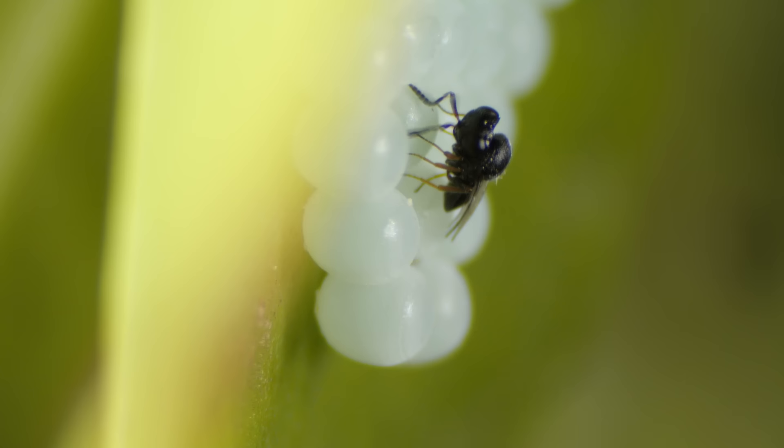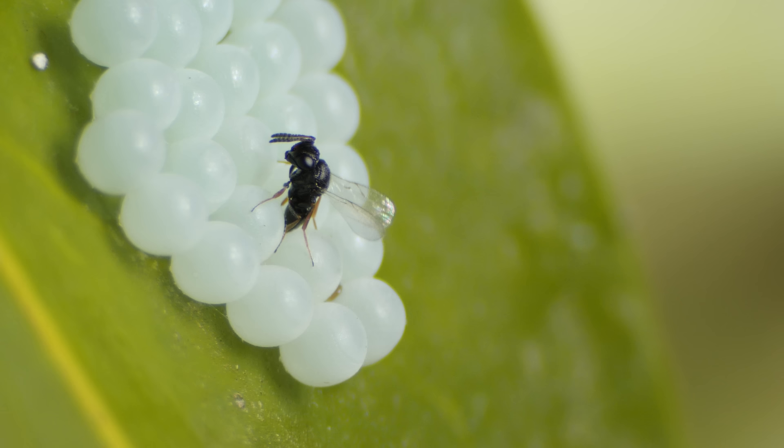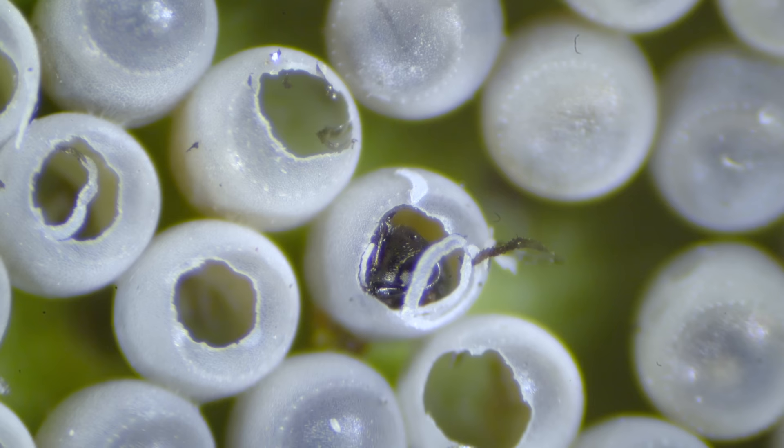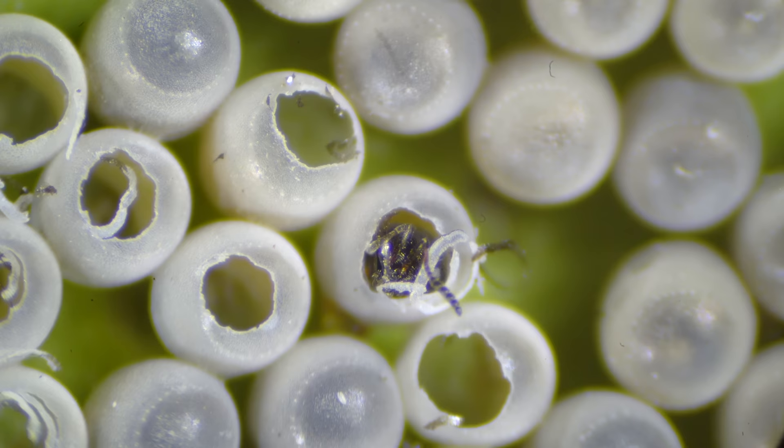A female wasp finds a mass of stink bug eggs. Then, one by one, she lays one of her own inside them. The parasitic wasp larvae grow secretly inside, feasting on a tasty egg breakfast until the developing stink bug is no more. Then the grown-up wasps chew their way out, nibbling the edges away like fingernail clippings. In their native range in Asia, 60 to 90 percent of stink bug eggs are parasitized this way, keeping them in check.